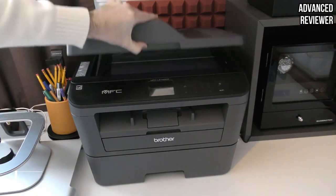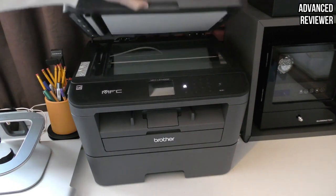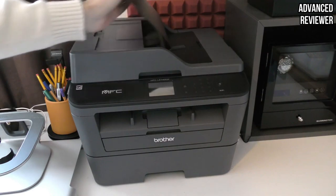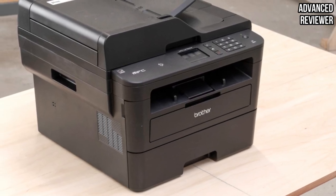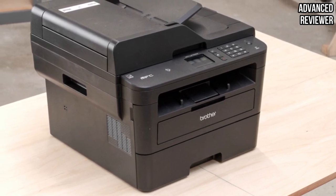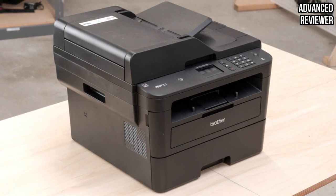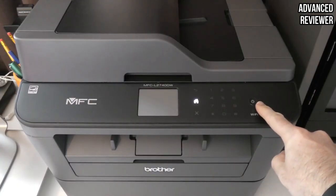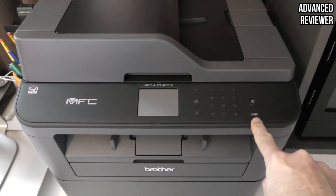Number 5. Brother MFCL2710DW Monochrome Laser Printer. Like a real-life sibling, the Brother Monochrome Laser Printer has your back. The printer is made with the home office owner and small business owner in mind, and it comes in a sleek black design that gives off a rather stylish look. It is more than its looks, though, as it comes with many features to help you with your day-to-day activities.